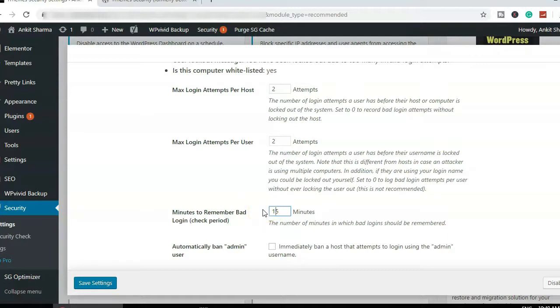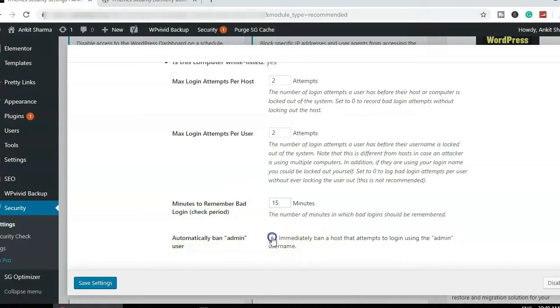This setting is very important: immediately ban anyone who tries to log in using "admin" as a username. This is the most popular hacking method — attackers try "admin" as the username and then test various password combinations. If they use "admin", they get permanently banned immediately. Before enabling this, make sure your own username is not set to "admin" or "administrator" — never do that. Always use a custom login username for your WordPress account.